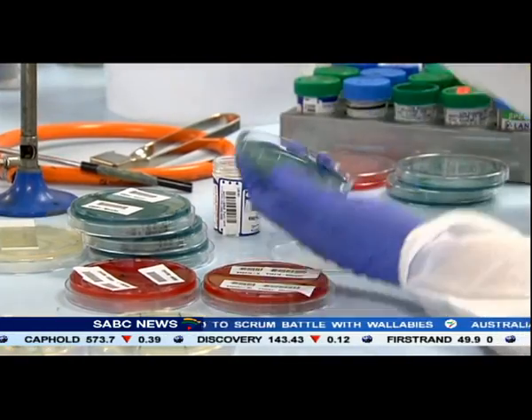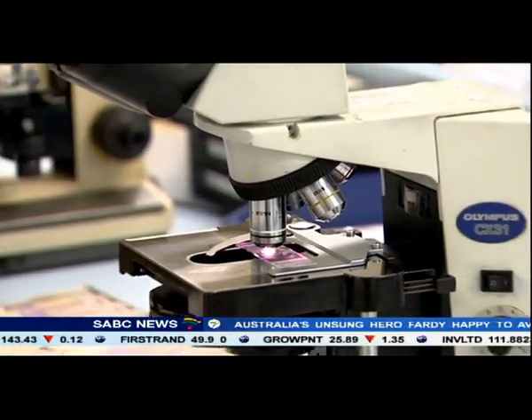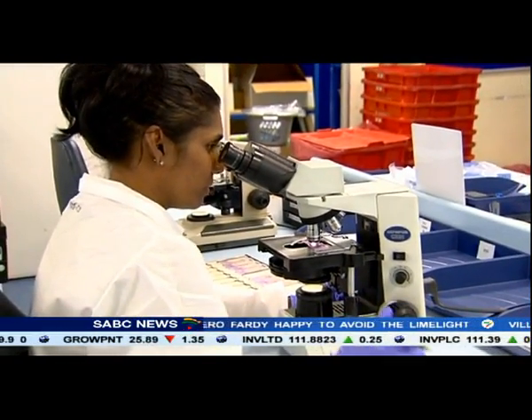A boon for the medical fraternity, injecting fresh optimism into the microbiology industry. Blaine Herman, SABC News, Durban.